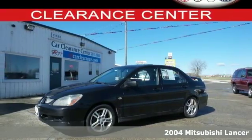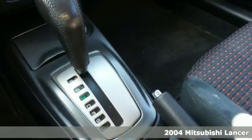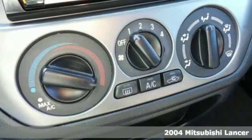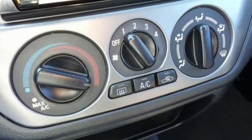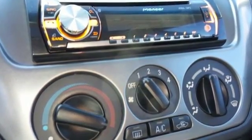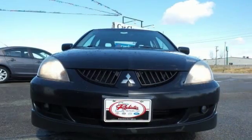Here's a 2004 Mitsubishi Lancer. It comes standard with one-touch power windows, a tilt steering wheel, and a premium audio system with a CD player. Completely restyled for 2004, the Lancer receives all new standard safety features, halogen headlamps, and updated bumpers.